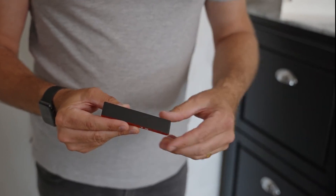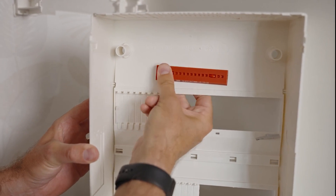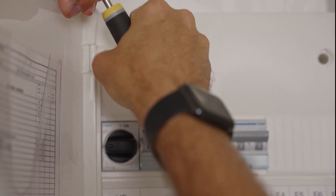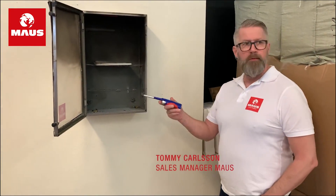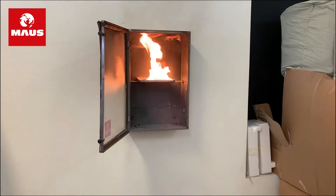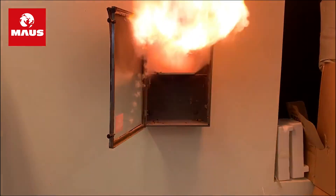These blocks only weigh an ounce, making them easy to place in various locations around the house or building. When the temperature rises above 365 degrees Fahrenheit, the blocks are automatically activated, extinguishing the fire with an eco-friendly potassium-based compound. Not only is this compound safe for wiring, but it's also effective in temperatures ranging from 158 to minus 22 degrees Fahrenheit, and it remains functional for up to five years after installation.